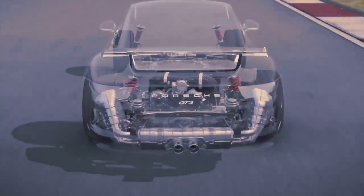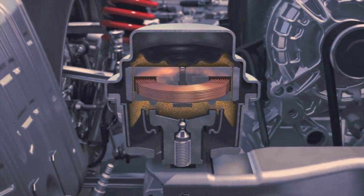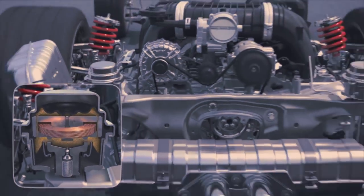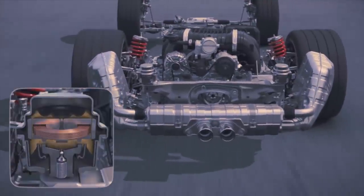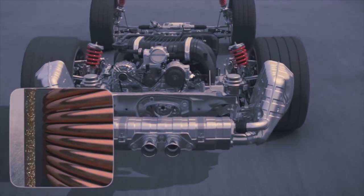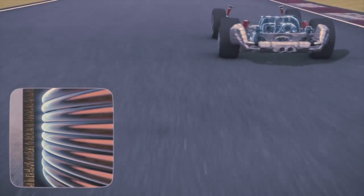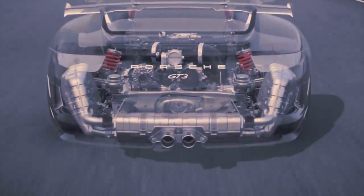To facilitate this, the car features dynamic engine mounts. The electronically controlled system minimizes vibrations throughout the entire drivetrain. The stiffness and damping performance of the engine mounts is adapted to changes in driving style and road surface conditions. This is achieved through the use of a fluid with magnetic properties and an electrically generated magnetic field, resulting in greater and more uniform drive force at the rear axle, increased traction, and faster acceleration.